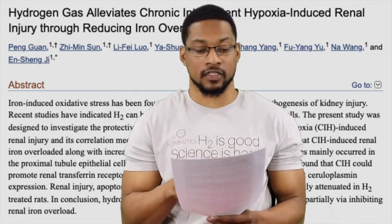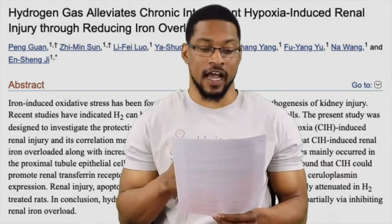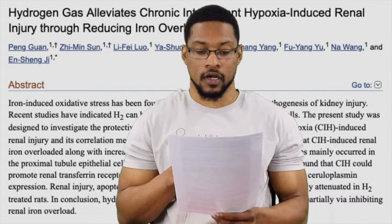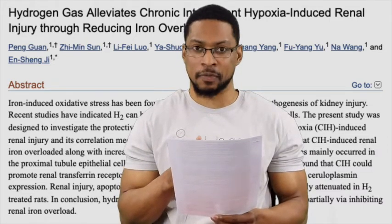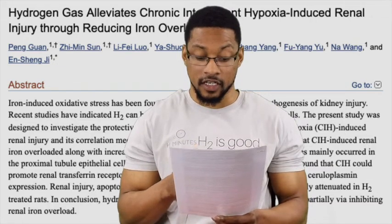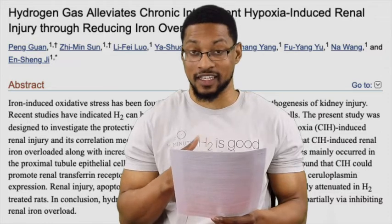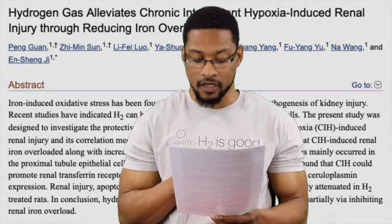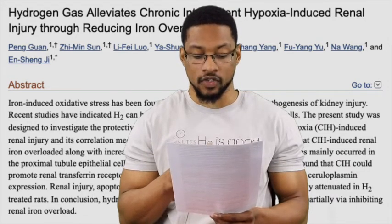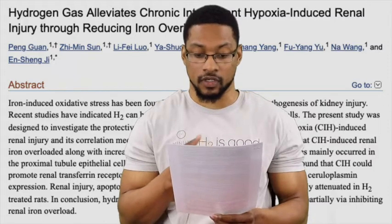This publication was actually published in March 2026; the first article was published March 7th. The title of this study is: Hydrogen gas alleviates chronic intermittent hypoxia-induced renal injury through reduction of iron overload — which is pretty fascinating. In the abstract, they state that iron-induced oxidative stress has been found to be a central player in the pathogenesis of kidney injury, and that chronic intermittent hypoxia or sleep apnea induces iron overload along with increased apoptosis and oxidative stress to the kidneys.